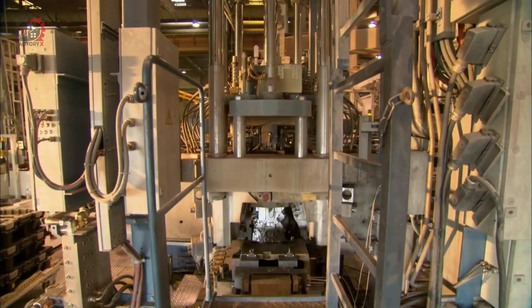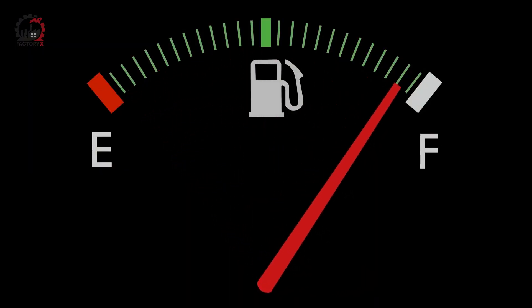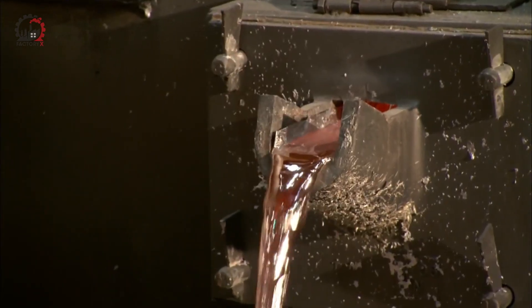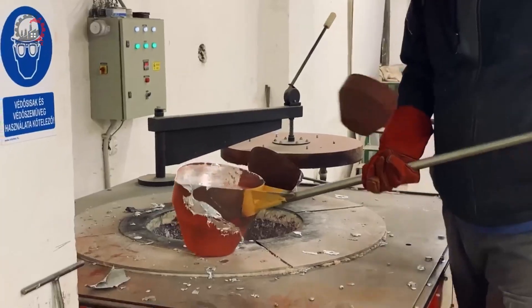However, as the automotive industry faced increasing pressure to improve fuel efficiency and reduce emissions, manufacturers began to look for alternatives. Enter aluminum alloy — the material of choice for most modern engine blocks.